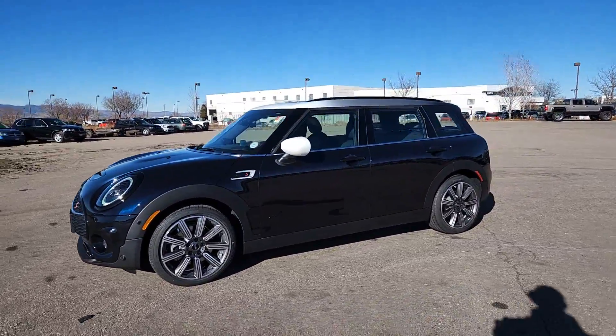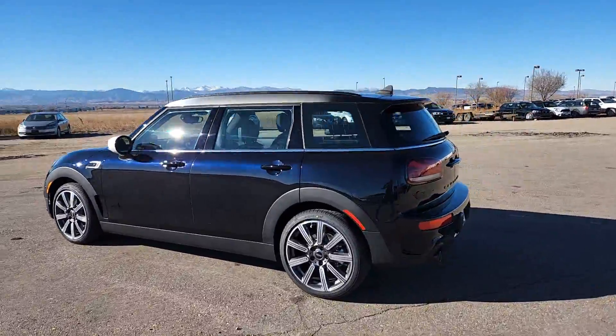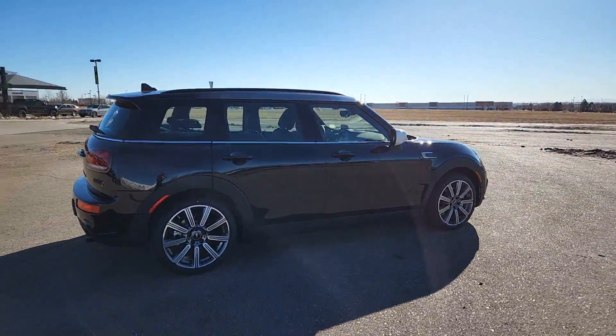Hop into the 2024 Mini Cooper Clubman. Here's a lively Clubman that offers engaging driving dynamics, available all-weather capability, sophisticated comfort, and a playful 1960s vibe.